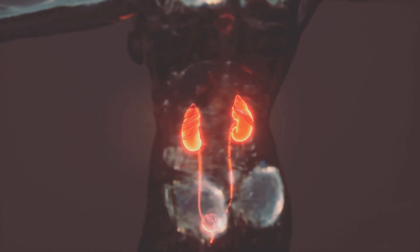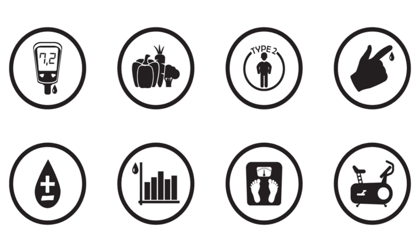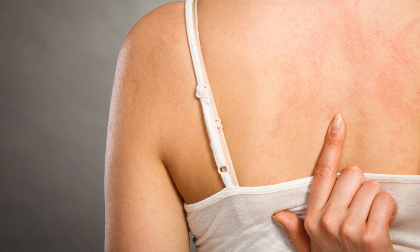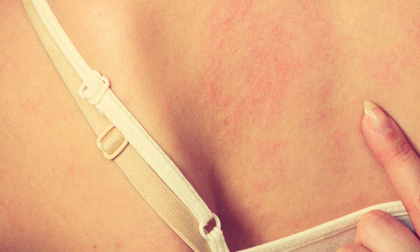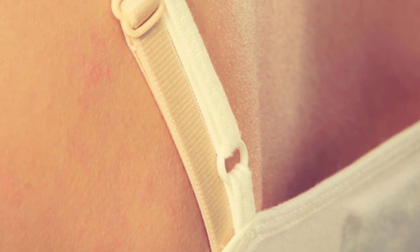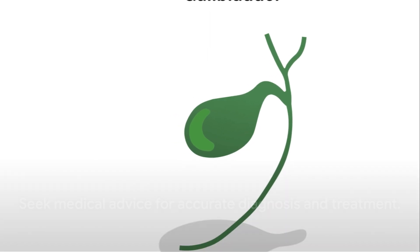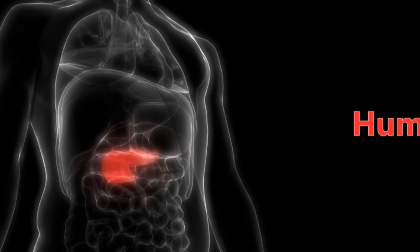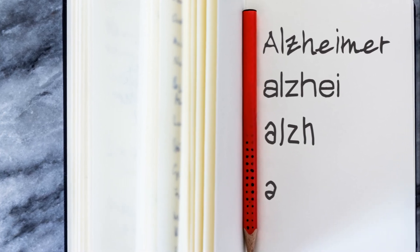How do these symptoms relate to pancreatic disease? The pancreas plays a crucial role in our digestive system. It produces enzymes that help break down food and hormones that help regulate our blood sugar. When the pancreas isn't working properly, it can lead to a range of symptoms, including these three. It's also important to remember that these symptoms can be caused by a number of conditions, not just pancreatic disease. That's why it's vital to consult with a medical professional if you experience any of these signs. They can help determine the root cause of your symptoms and guide you towards the best course of treatment.